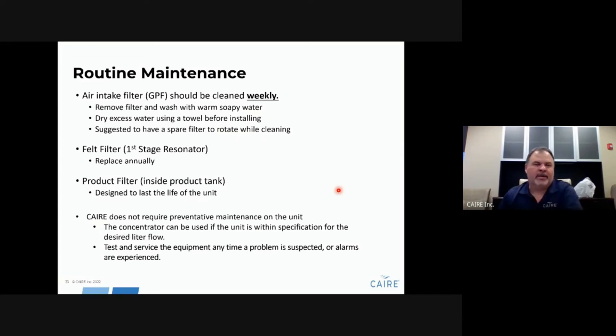For routine maintenance, the air intake filter on the back of the unit should be cleaned weekly by the user. Make sure the filter is completely dry before putting it back on — moisture should not go directly onto the control board. Once a year, replace the first-stage resonator filter. The product filter inside the unit is designed to last the life of the unit — it is a lifetime filter and does not need replacement. CARE does not require preventive maintenance as long as the unit is operating in spec, not alarming, and functioning normally. There is no need to work on it other than changing filters as needed.